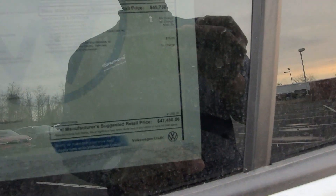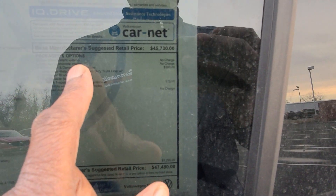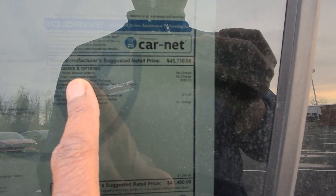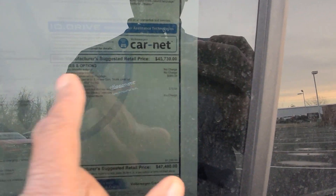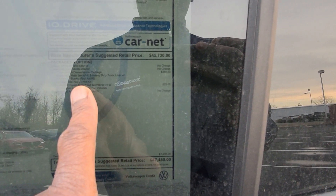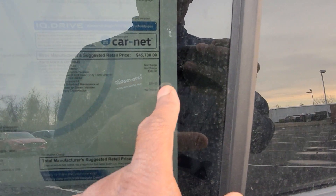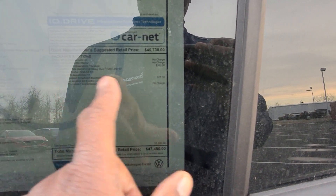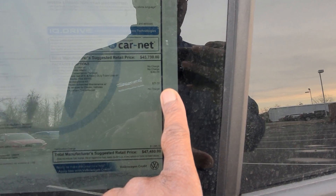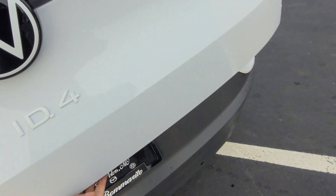This one comes in at $47,480. The extras include the ID.4 package protection and convenience package for $380 — that gives you all-weather mats, cargo blocks, and an EV roadside assistance kit. Volkswagen prepaid maintenance for 30,000 miles added $75 to the car, and a destination charger for $1,295, bringing you to $47,480.